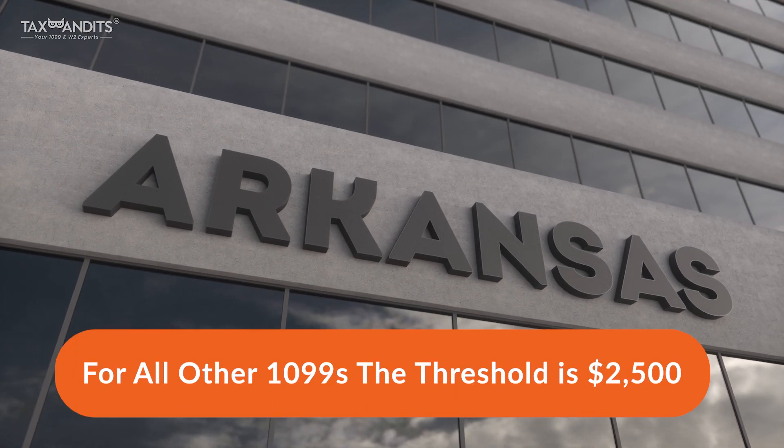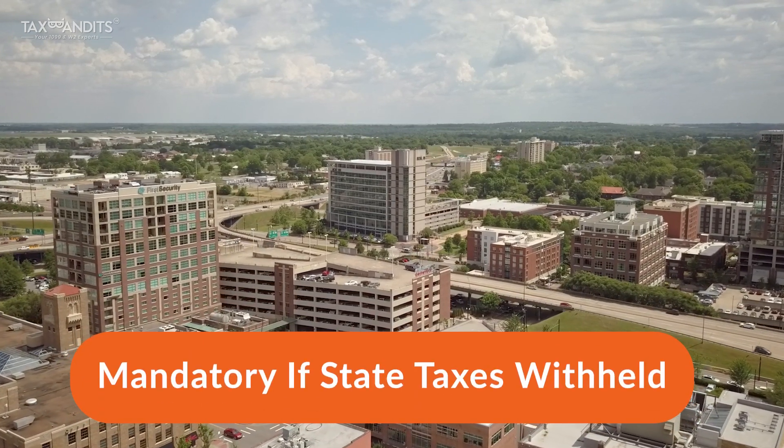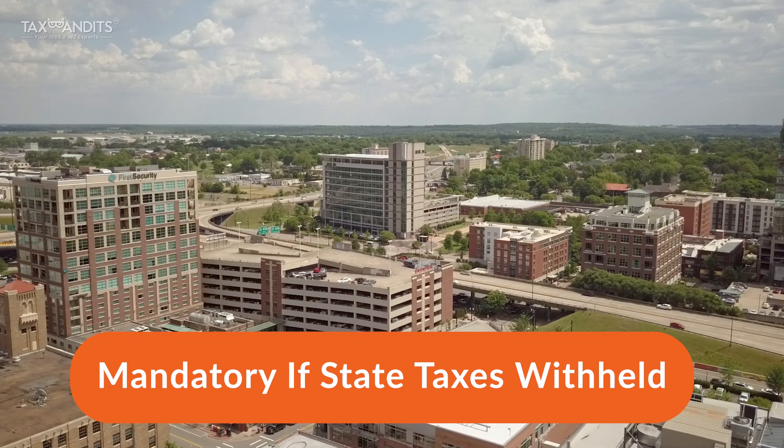For all other 1099 forms, the dollar threshold is $2,500. If state income taxes are withheld, filing 1099 is mandatory regardless of the threshold amount or current residence.